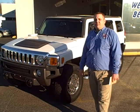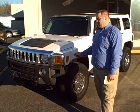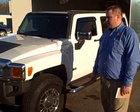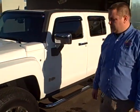Hey, this is Chad Fritchie with Dwayne Taylor Chevrolet and Toyota of Murray. I'm here with a 2007 Hummer H3 — this vehicle has just over 82,000 miles on it.